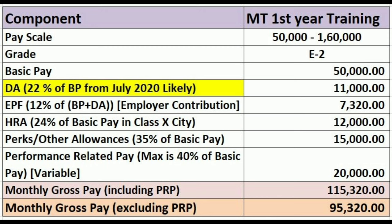Note that I have added HRA for a Class X city at 24% of basic. For Class Y city it is 16% and for Class Z city it is 8%. Since most Coal India locations are in remote areas, they mostly fall under Z or Y class cities. Also, HRA is only applicable if you are not getting company township or accommodation.